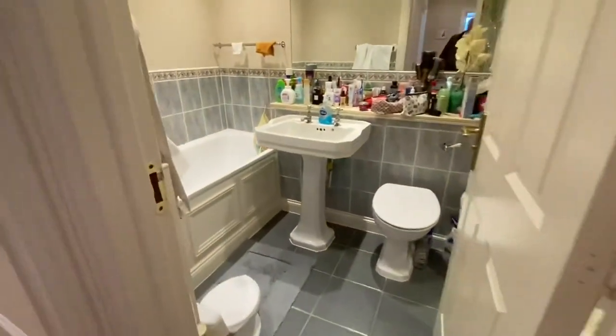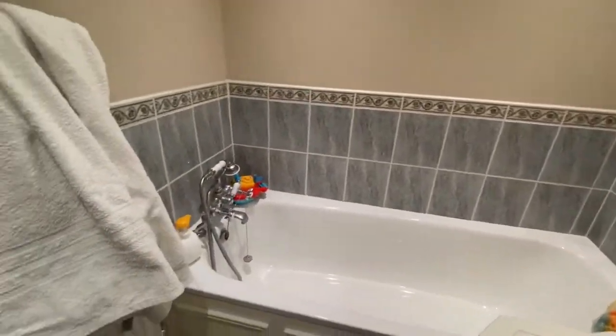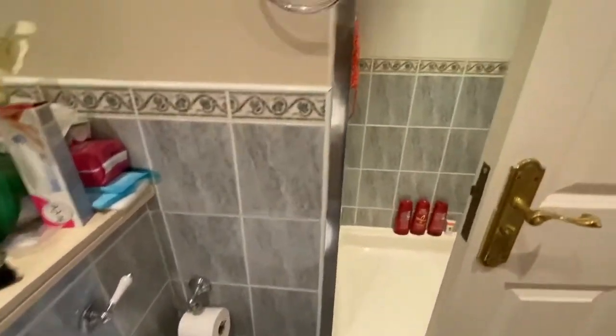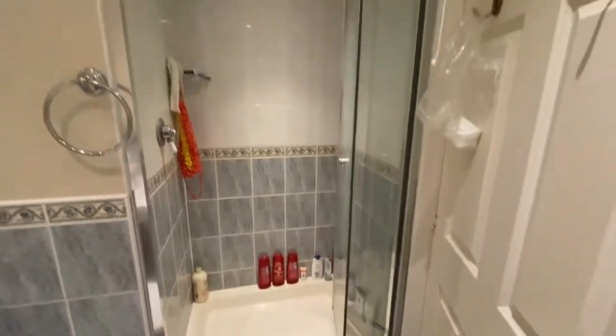Into the bathroom — there's a standard bath with hand shower, basin, WC, and a dedicated shower cubicle. Lovely size.